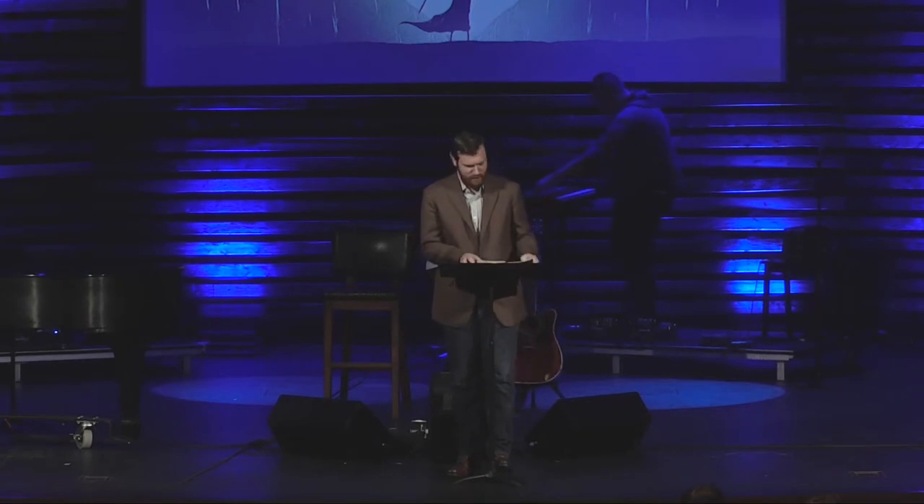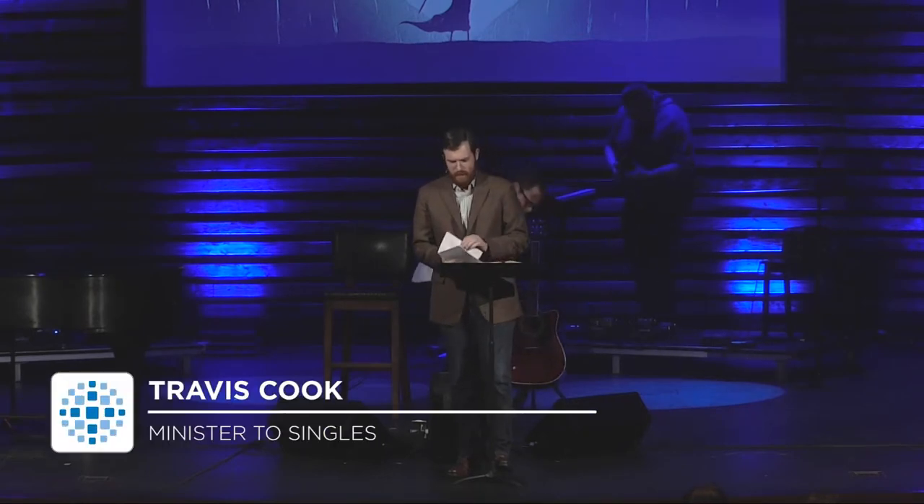Good morning again, second time, second greeting. My name's Travis, as we said and as was said, and I'm excited to be here with you guys today.